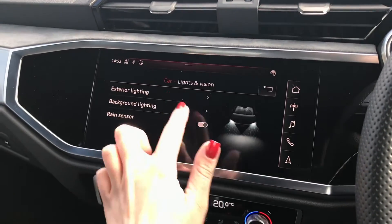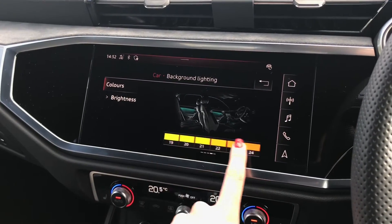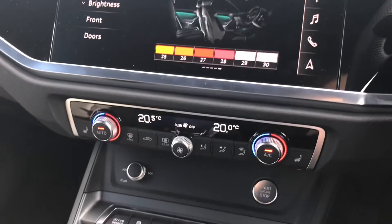In your lights and vision settings you have the option to change the background lighting. You have a choice of 30 different colours and can change the brightness, and it just changes the whole vibe of the car when you're out and about.